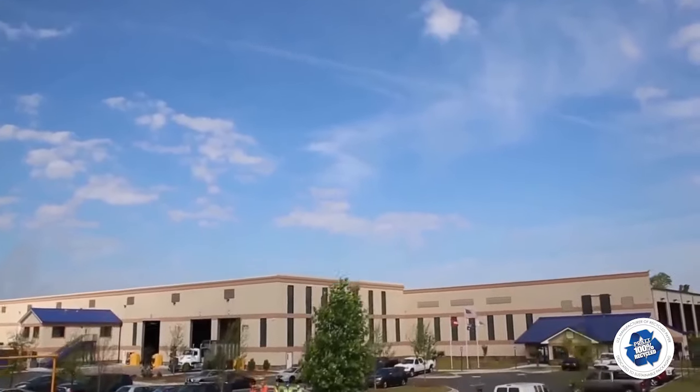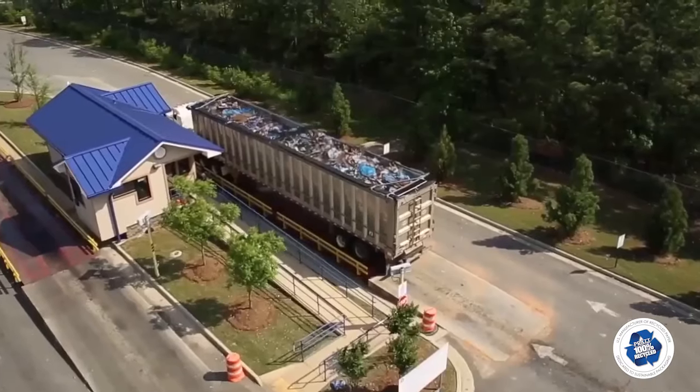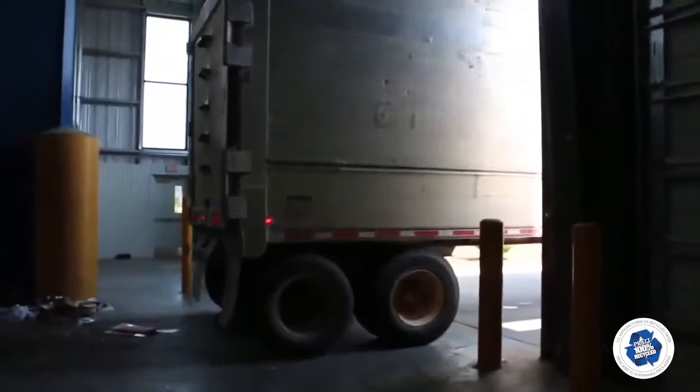Welcome to our Conyers Material Recovery Facility, so that you can see how it works. Trucks arriving at the facility stop first on the scale to be weighed, then circle the building and unload onto the floor.